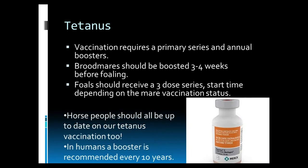Broodmares should be boosted three to four weeks before foaling so that those antibodies are also passed to the foal in the first milk. Foals should receive a three-dose series with the start time dependent on the mare's vaccination status. On a side note, horse people should all be up to date on our tetanus vaccines as well — we are also in that environment and at risk of cutting ourselves and allowing bacterial penetration. In humans, a booster is recommended every ten years, generally in high school, so around ages 15, 25, 35, 45, and so on.